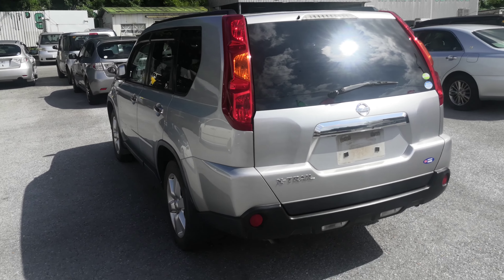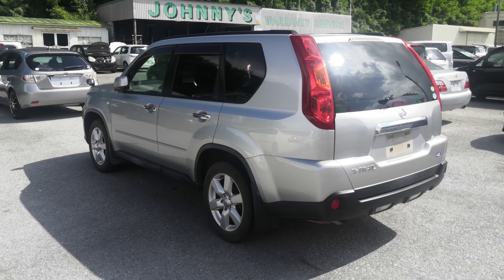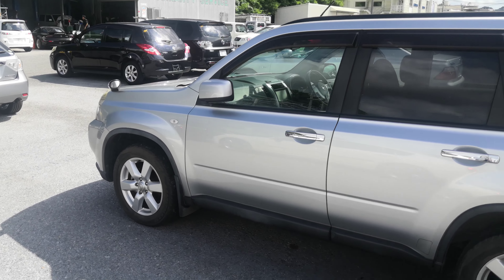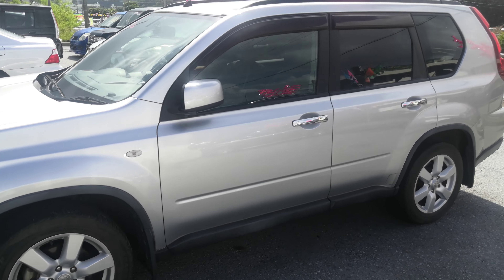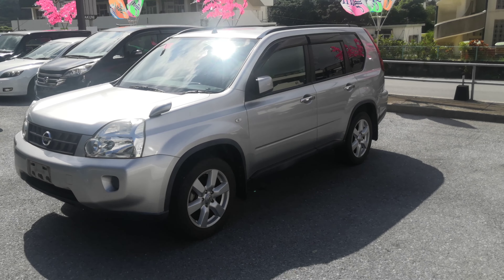This Nissan X-Trail, which is the new body design by the way, is a five-passenger vehicle in the 300 series category — the larger category. Road tax per year is going to be 19,000 yen, which is about $140 right now with the current exchange rate. Road taxes are due every April/May timeframe, so we'll take care of that for you this year — you won't have to worry about it until next April/May.